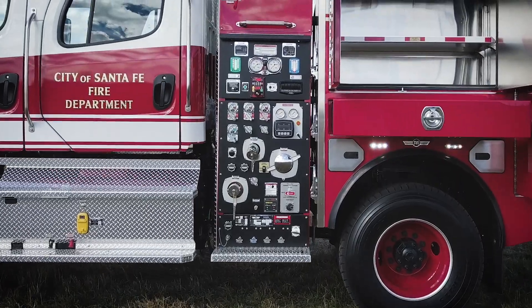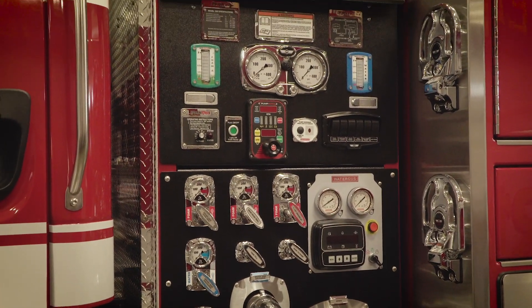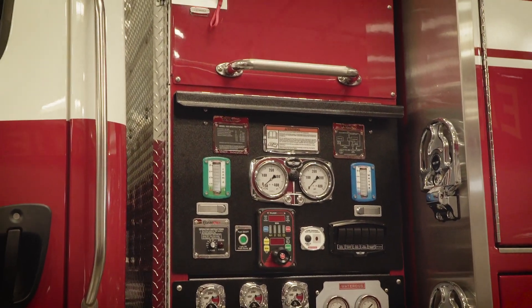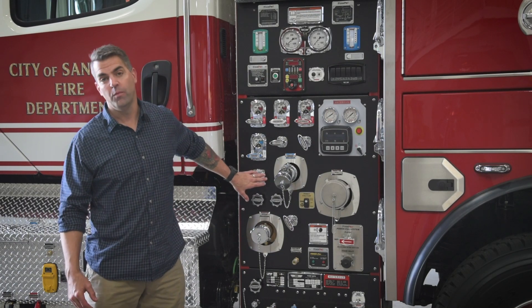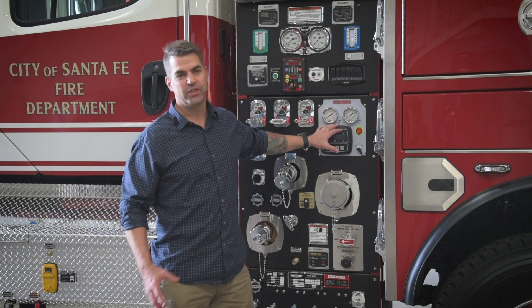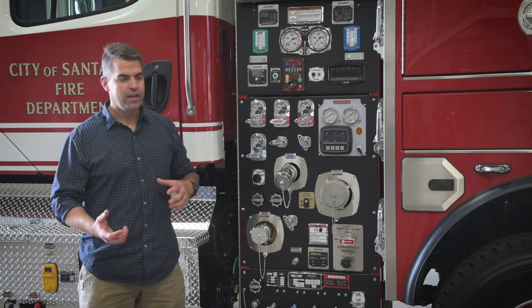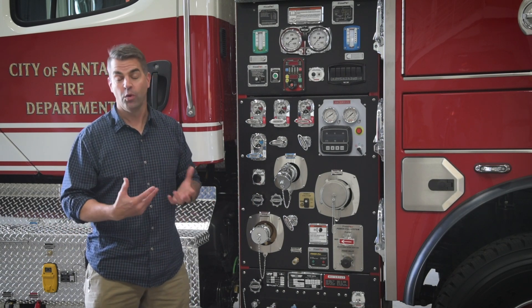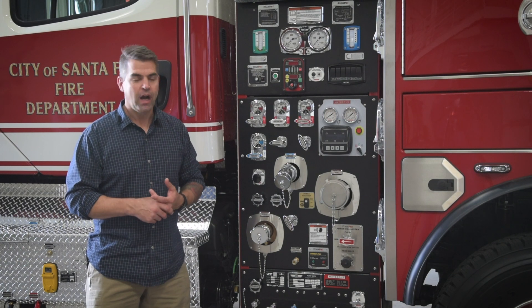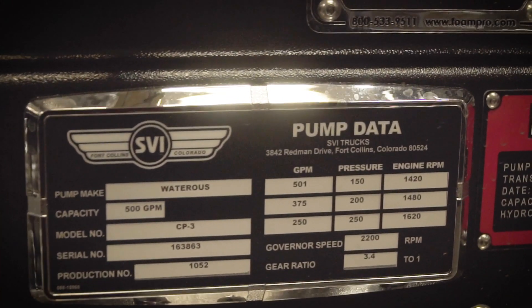Moving around to the outside of Engine 39, we went with a two-stage 500-gallon-a-minute pump on this apparatus. The reasoning was to have the ability to switch from either volume or pressure depending on the operation, as well as the integration of the auxiliary pump located on top of the vehicle. This gives us the capability to be either a static truck in a static firefighting operation or in a pump-and-roll operation — bringing all the best components together for our needs, whether in Santa Fe or out-of-state on a deployment.